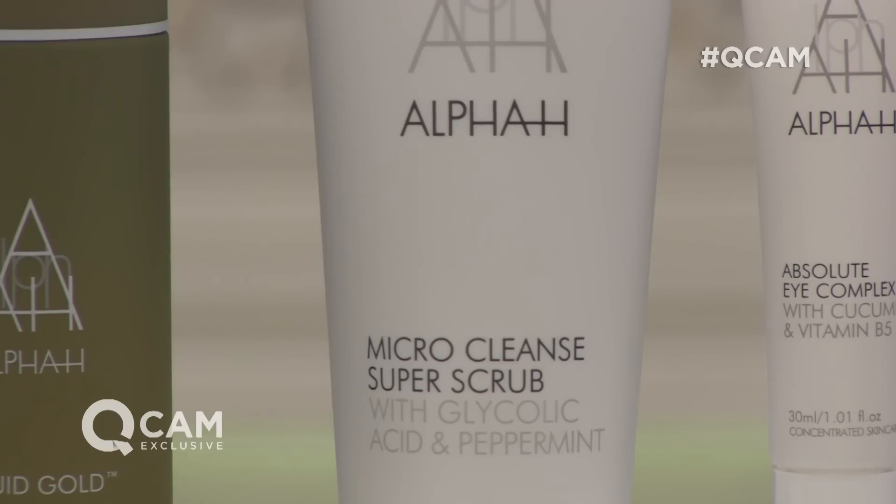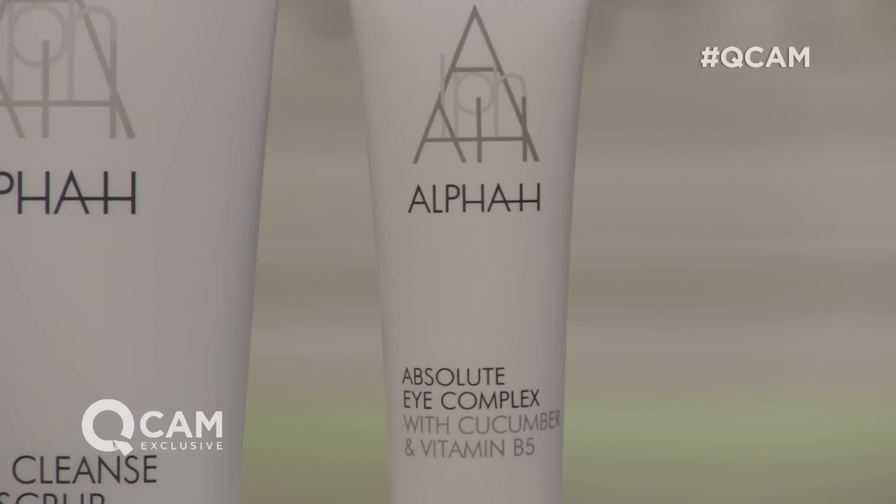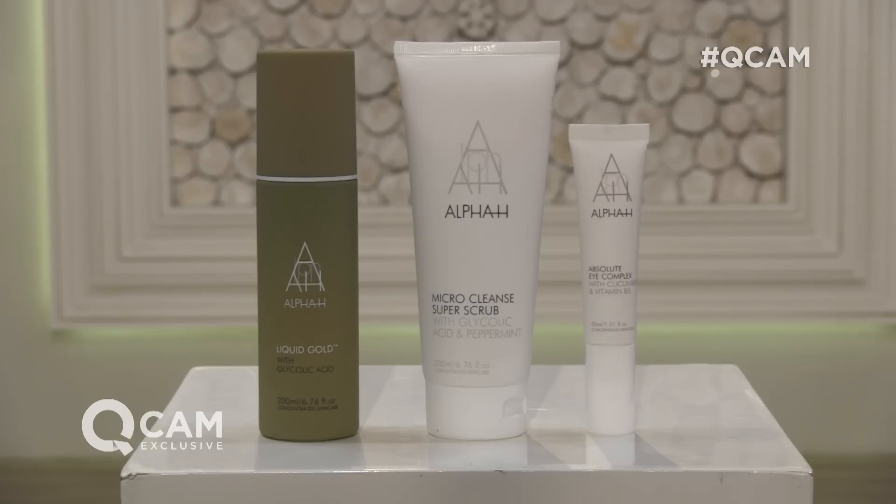The Micro Cleanse Super Scrub is going to brighten the skin, helps to improve the look of the pore size, and gives your skin that freshness. Great also before you apply your makeup. And then the eye complex morning and evening. The eye complex is that unique gel serum product that you can use over the whole of the lid, up to the lash. Even if you're using an eye cream, you'll probably only be using that onto the orbital bone. You can use the eye complex under it because it's great for all of those issues — puffiness, dark circles, et cetera.